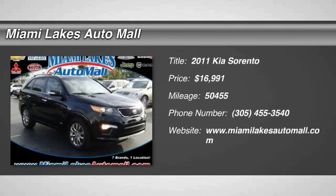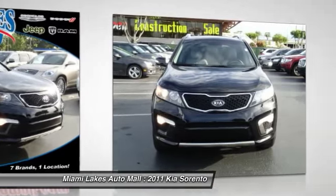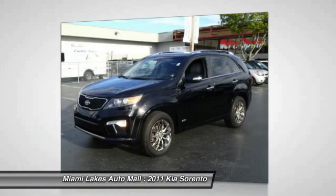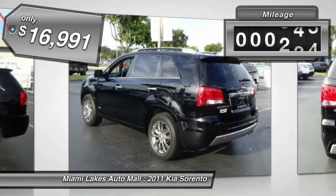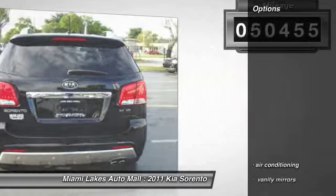The 2011 Sorento. The Kia Sorento is a comfortable riding, powerful compact SUV loaded with impressive standard features. Take one look at its stylish, sleek design and you'll want to cross over to a Sorento. It is priced below $20,000, and this vehicle has less than 55,000 miles.